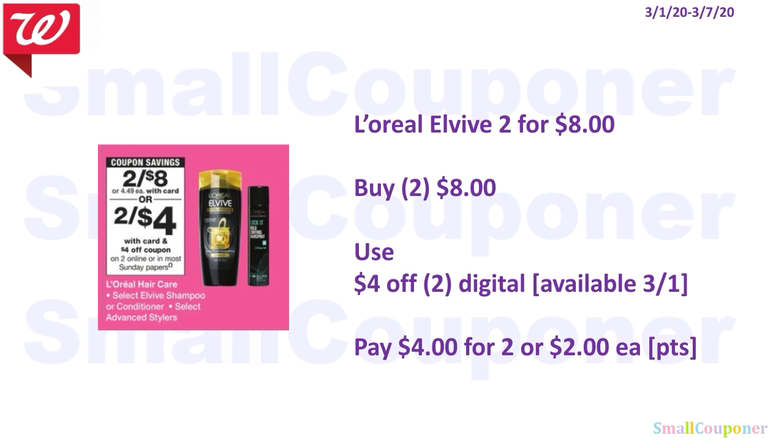The L'Oreal Ever products are $2 for $8. You'll buy 2 for $8, use the $4 off 2 digital — we will be receiving this on the 1st — and pay $4 for 2, or $2 each. You can use your points here because this is neither a buy or spend deal.